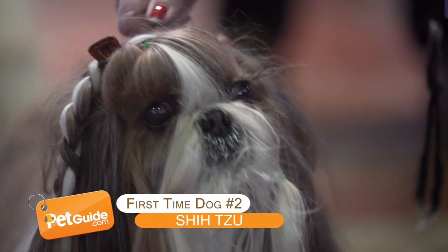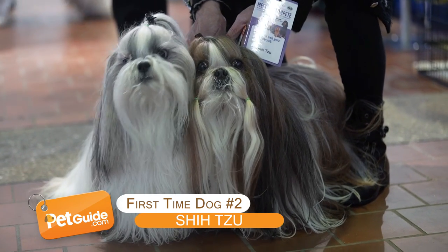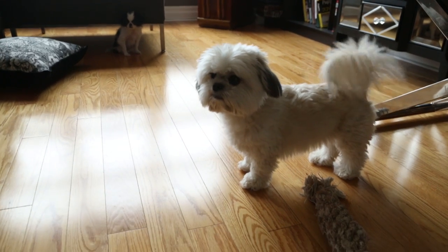Shih Tzu. Did you know that Oscar is half Shih Tzu and he is the world's most awesomest dog? So he would make a great dog for first-time owners.